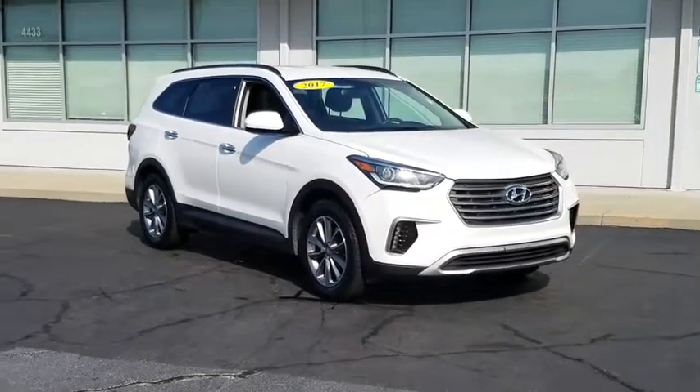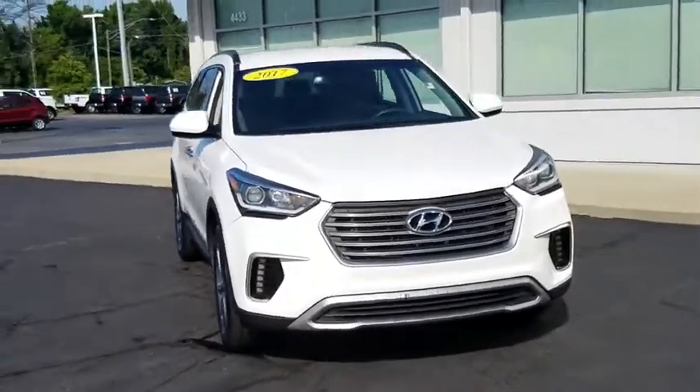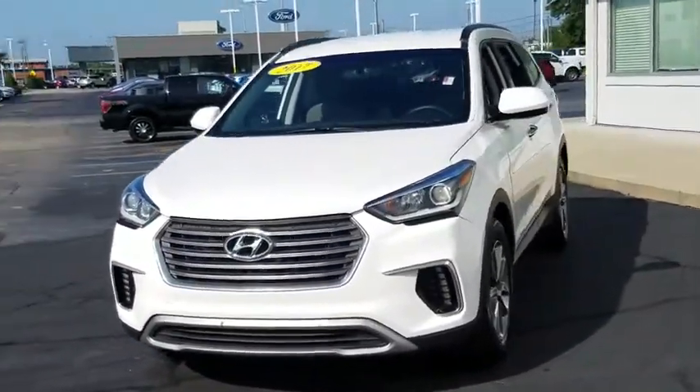Looking for the right vehicle? Check out the 2017 Hyundai Santa Fe. Style. Quality. Performance. Value. Need we say more?